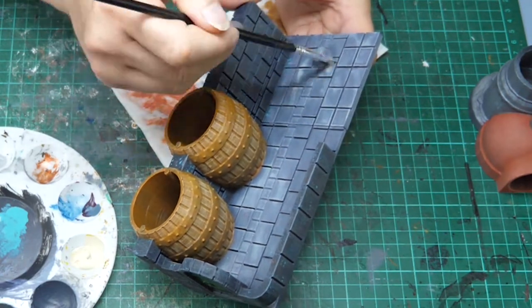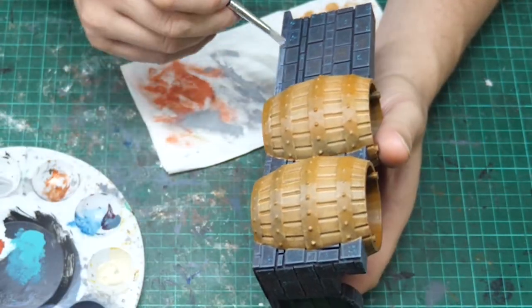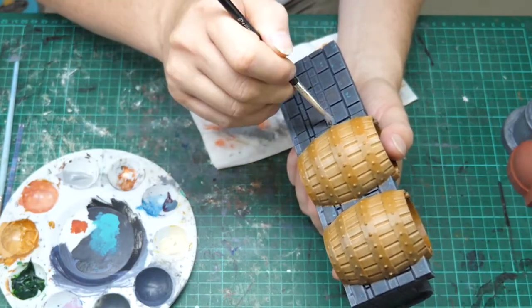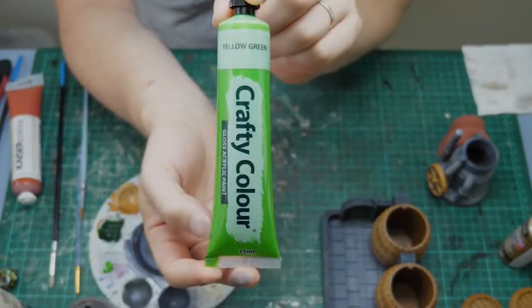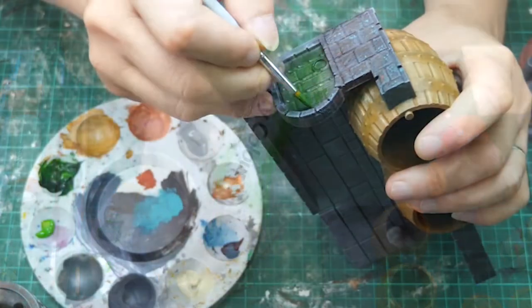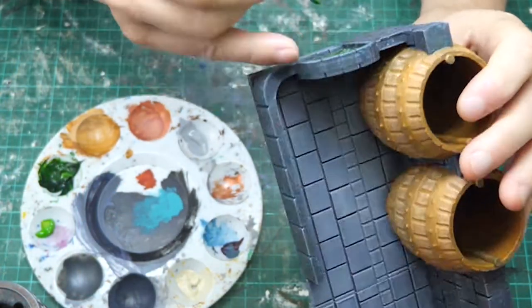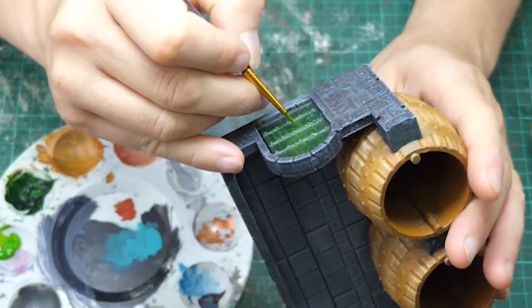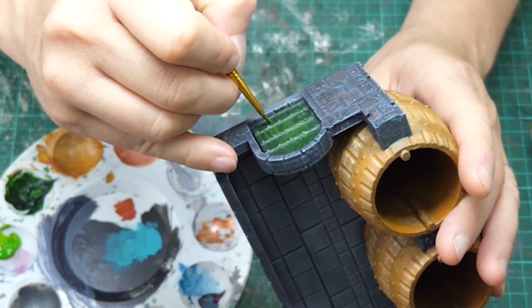A straightforward light grey dry brush over the flooring, and then I added a little feature piece in the middle of the dark stone wall. To highlight the door and the emblem on the keg I am using a lovely yellow-green colour from Crafty Color Gloss Acrylic Paint, adding a little bit more white to that highlight later.